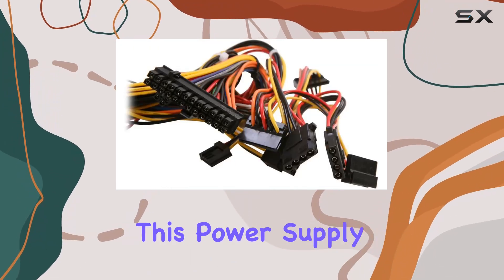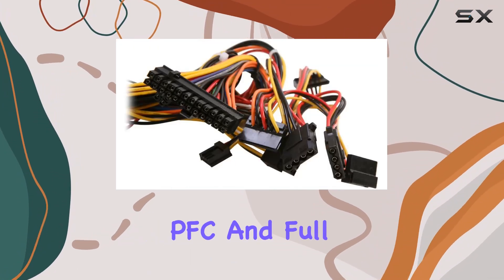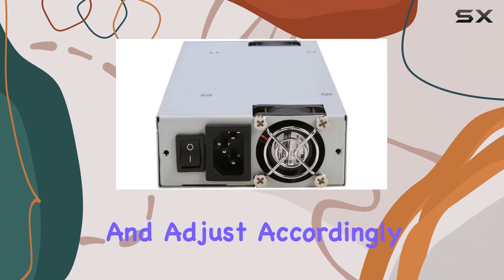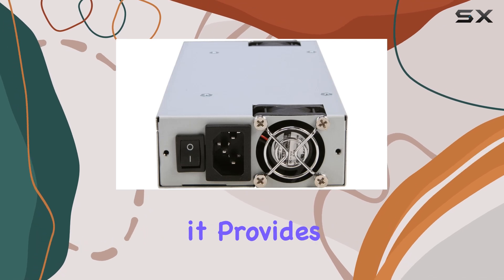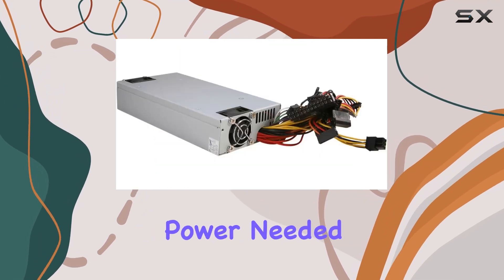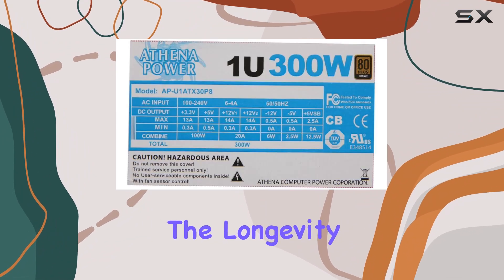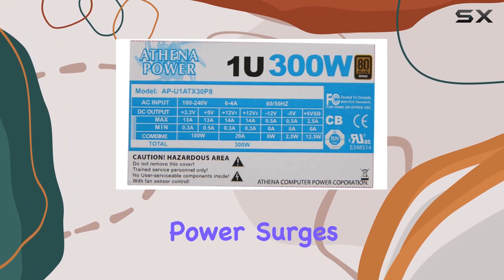One of the standout features of this power supply is its active PFC and full-range function. This smart PSU can detect the power requirements of your system and adjust accordingly, ensuring it provides and maintains the most suitable power needed. This not only enhances performance but also ensures the longevity of your components by preventing power surges and drops.